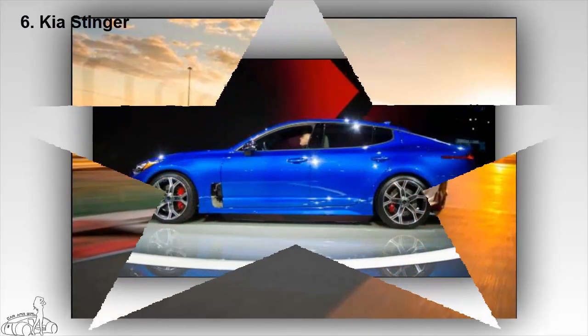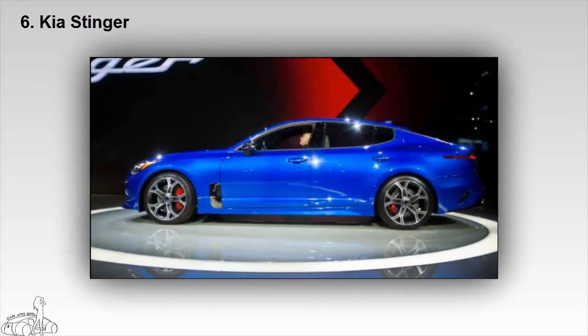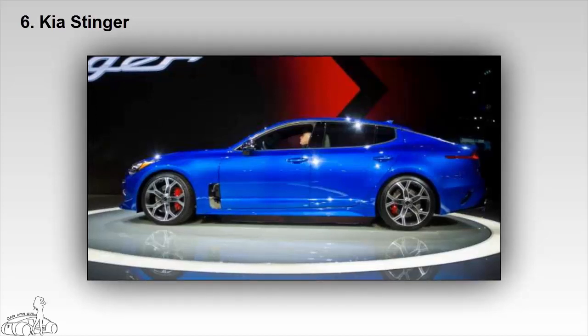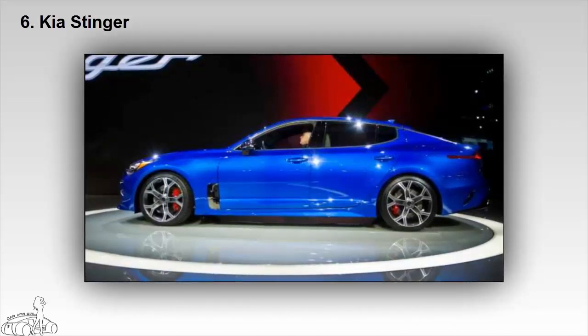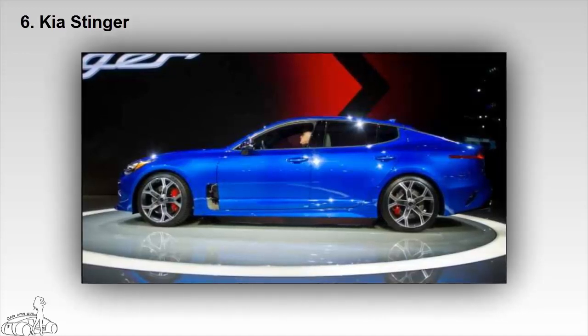Although Kia did not previously succeed with high-end sedans, the new Stinger with rear-wheel drive will give a strong feel. The European-style sleek four-door coupe features sophisticated chassis technology with adaptive suspension, making the car feel powerful while providing a comfortable driving experience.